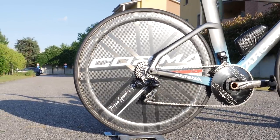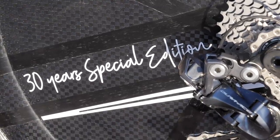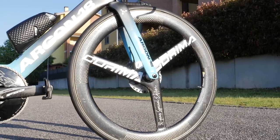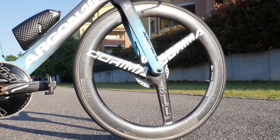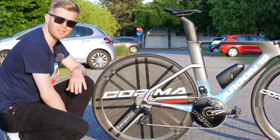Astana's wheels are supplied by Corima and they're very bling indeed — these are actually special edition 30-year anniversary ones, which are particularly tasty. At the front we've got the very slippery-looking tri-spoke, and at the back we've got a disc. That's because it's got a disc brake rotor on the other side.